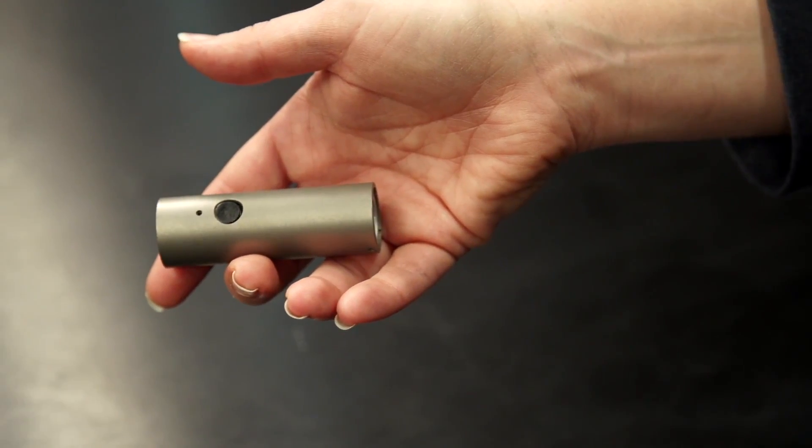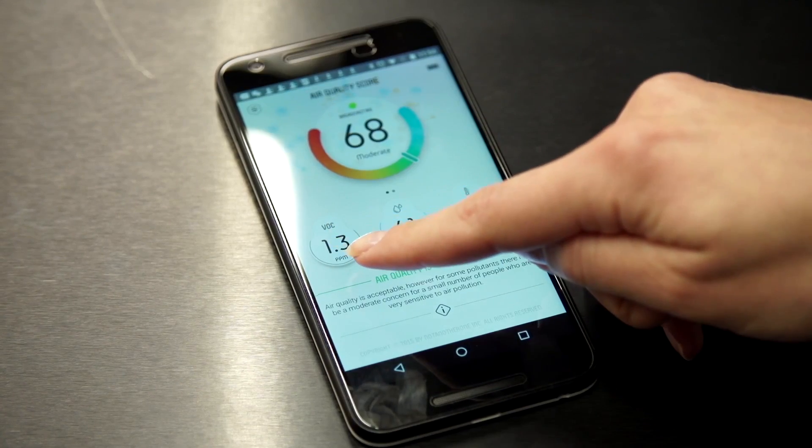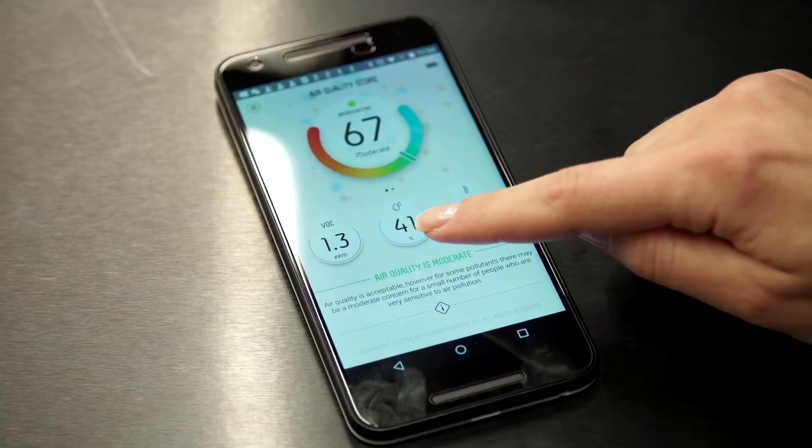The LED here represents the color of this scale, so it would show you where you are even if you're not using the app right now. Here you see the concentration of volatile organic compounds in the air in parts per million. You also see humidity and temperature.